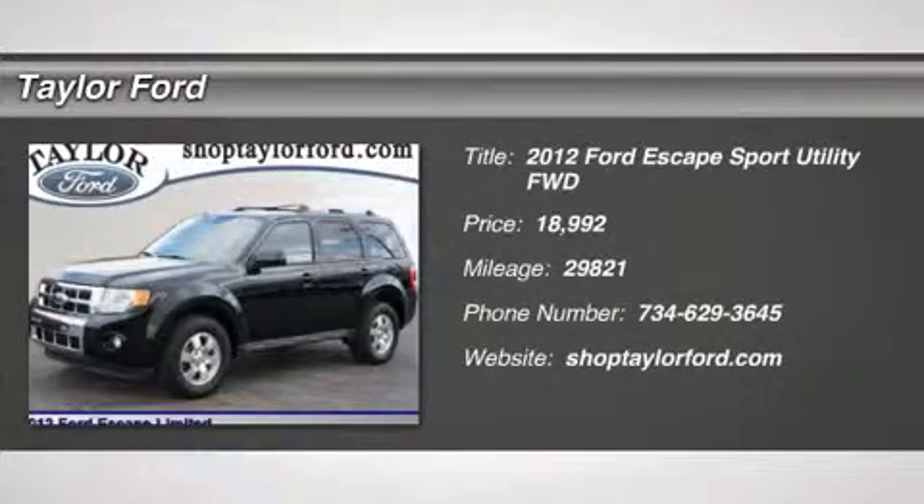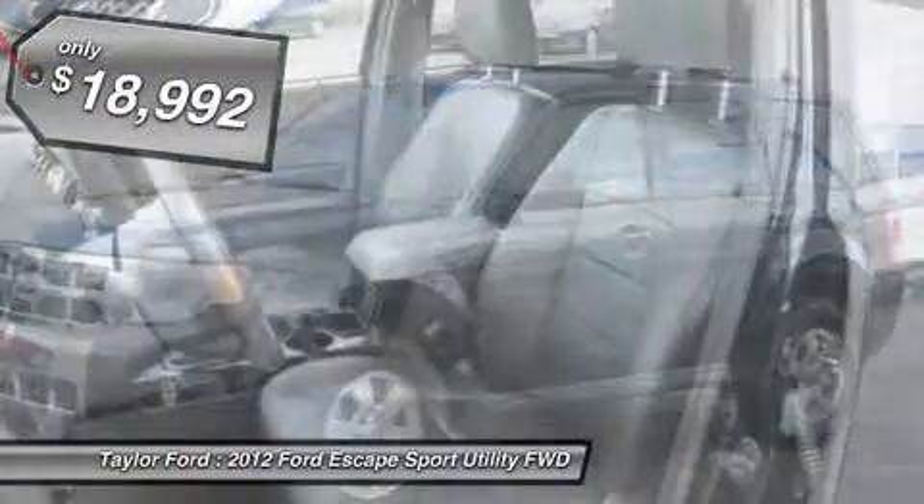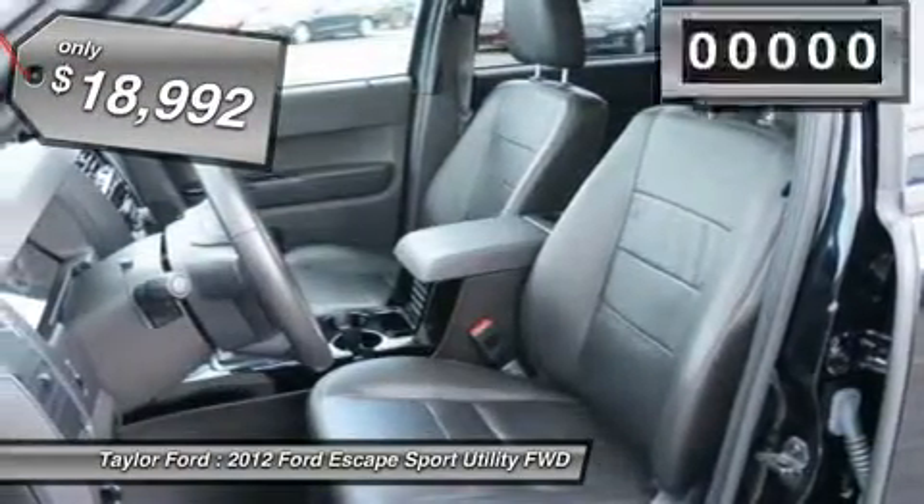The 2012 Ford Escape. Gas engines flex, tow, sip, and go with Ford Escape, and is priced below $20,000.